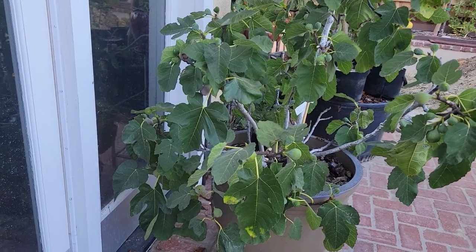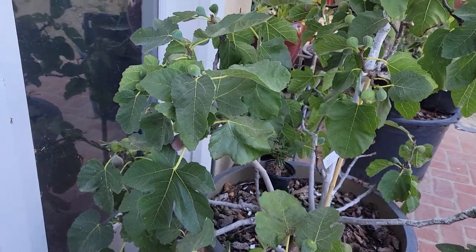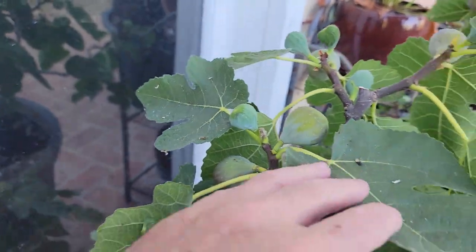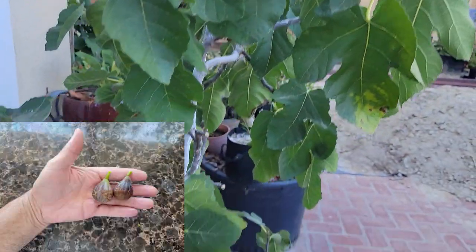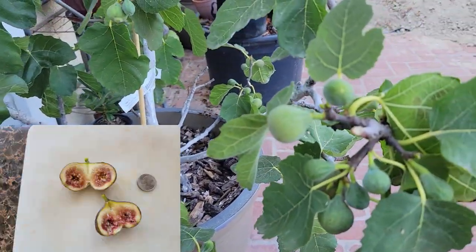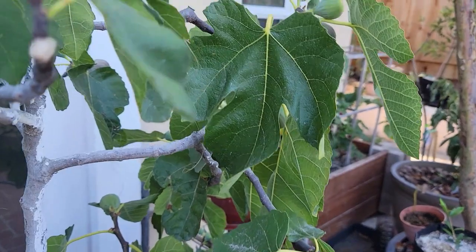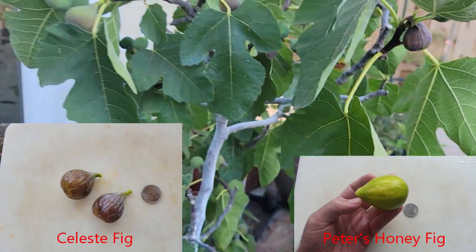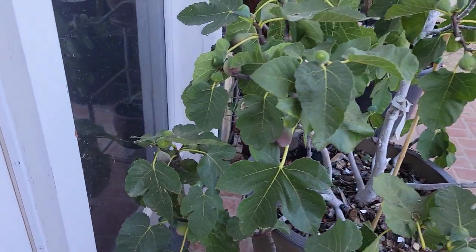And this one is my Celeste fig tree. This tree is a steady producer — it has well over a hundred figs that managed to set and I recently started to harvest a few. These figs are excellent in flavor, although I'd have to say that the Peters Honey has a little better flavor than these, and the Peters Honey figs are also a little bit bigger than the Celeste. The Celeste does produce fair-sized figs, but it has a disadvantage of being in a container, so the figs are a little bit smaller.